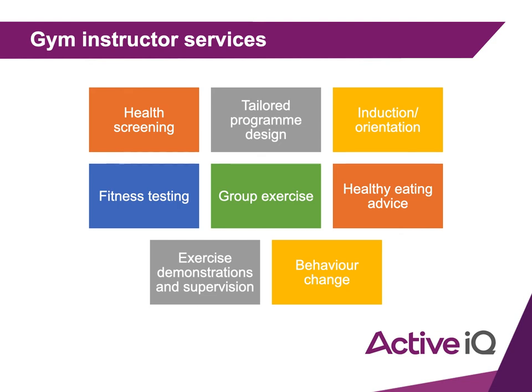What you can do, however, is give them healthy eating advice — general advice that would suit a healthy individual and help them reach their goals.